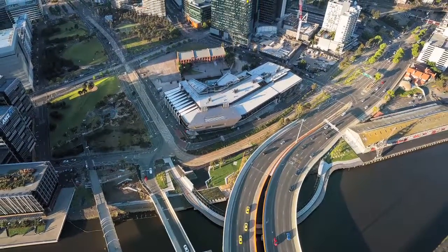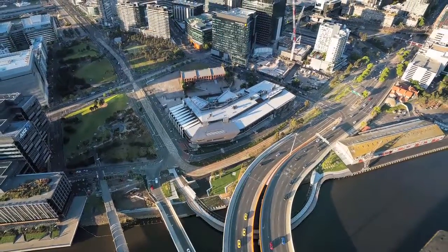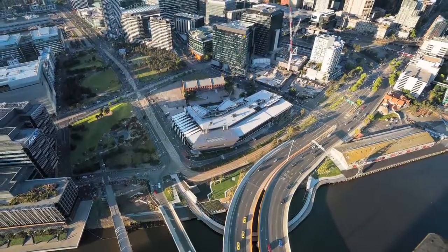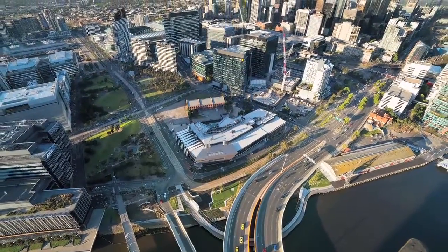The Jim Stynes Bridge was conceived as a partnership with the City of Melbourne and the State Government of Victoria to create one of the last links to the Docklands Precinct on the north bank of the river from the Melbourne CBD.